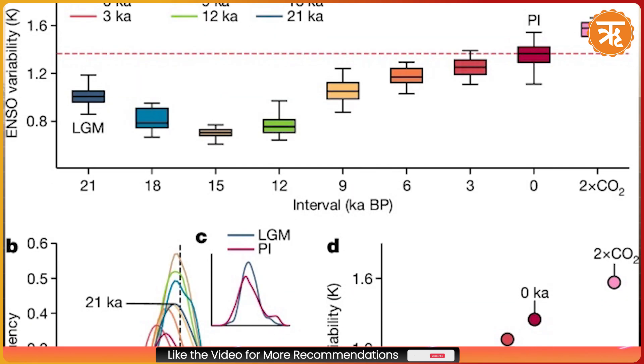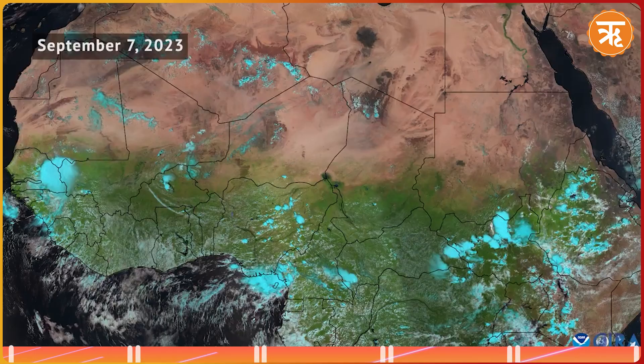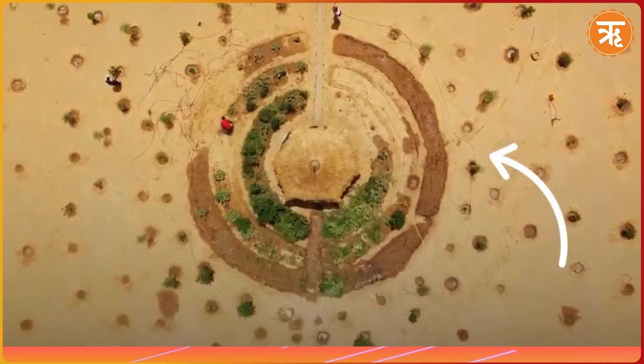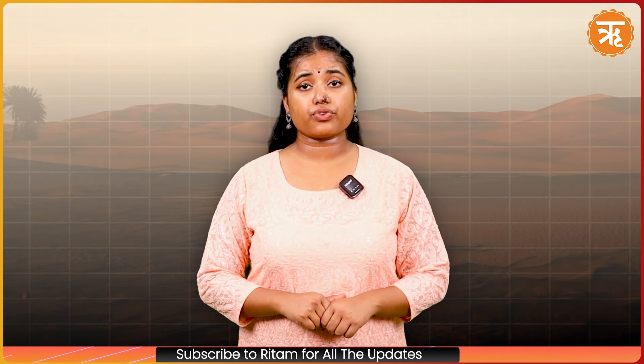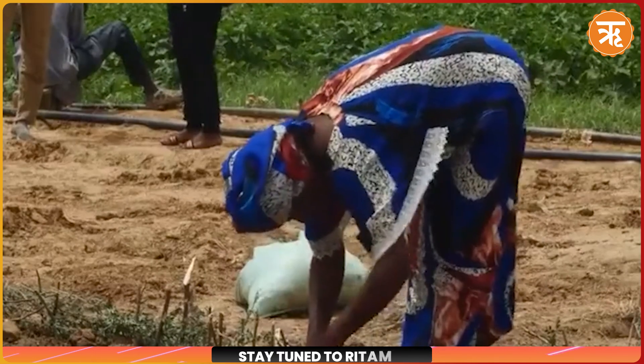While La Niña brings wetter conditions to West and Central Africa, the bigger concern is the warming planet. As temperatures rise, the ITCZ moves north, dragging tropical weather patterns into traditionally dry regions like the Sahara. According to experts, this shift is a double-edged sword: while areas of the desert are receiving unprecedented rain, other parts of the region are facing extreme drought. Scientists also warn that the greening of the desert may be linked to a quieter Atlantic hurricane season, as tropical waves are encountering cooler air and water, limiting hurricane formation. However, with every shift in climate patterns, the risks of extreme weather increase globally.